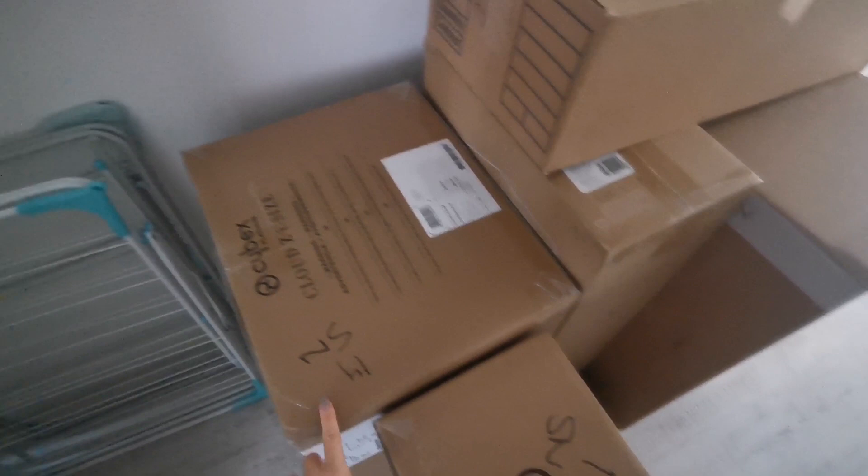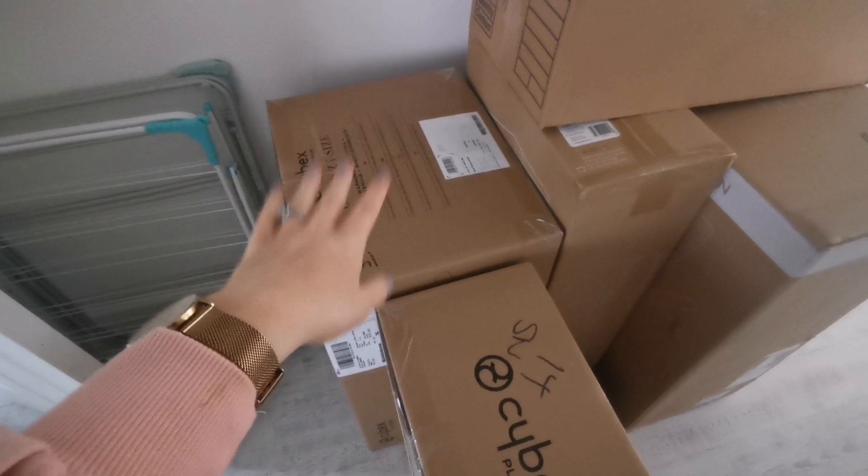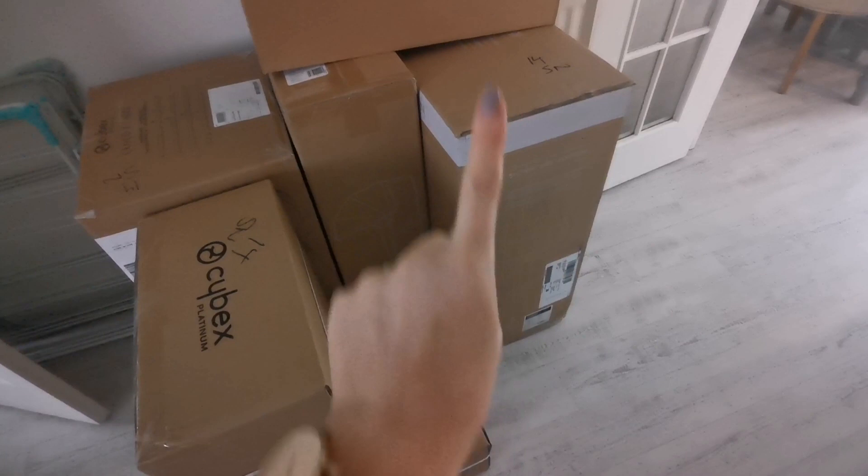I finally found one online from Mamas and Papas — it's the Ocarro, and I absolutely love the color. We've gone for the color 'Iconic,' and it comes with the Cybex iSize Cloud, which is basically the swivel car seat I was talking about. You can use it on the isofix base or with a traditional seatbelt, and it also clips onto the base of the pushchair, so you can just clip them out of the car and onto the pushchair for a quick trip.